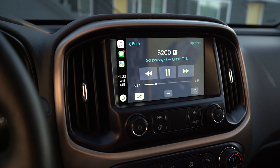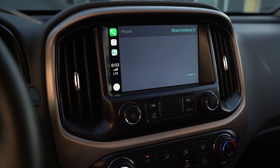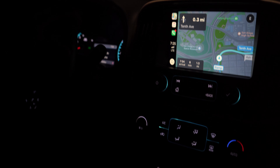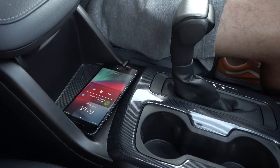I honestly didn't realize how much I needed Apple CarPlay until I actually had it. Siri is pretty accurate with my texts and phone calls, and even the sat nav audio is adjustable from your music audio.